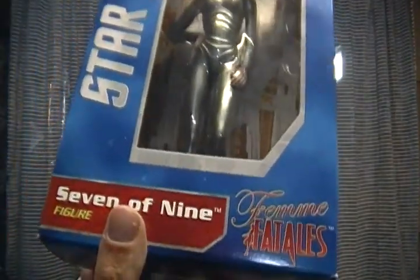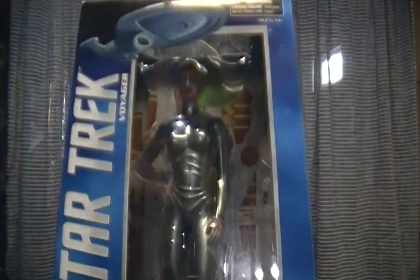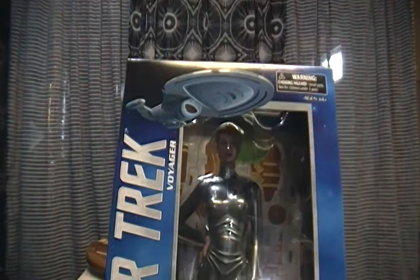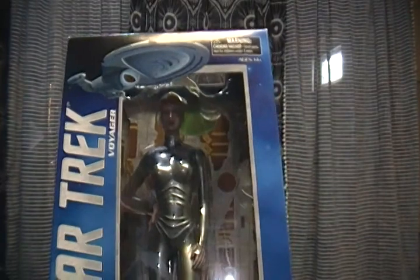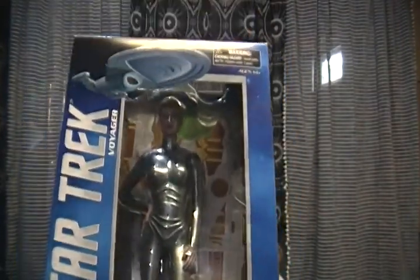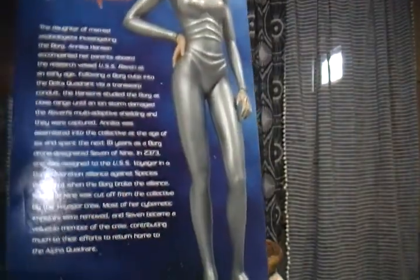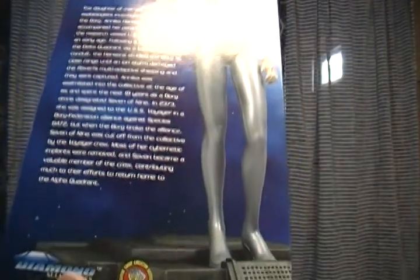This is the Star Trek Seven of Nine figure, part of the Feminine Fatale series. Now I know it's nerdy — I like the Star Trek series. I like the first series. I don't like the Next Generation that much. Deep Space Nine — I haven't decided, though I've seen every episode. Voyager — I love Voyager. I know a lot of people didn't like it, but I liked Voyager. And then Enterprise, the newer one — I liked that one a lot. I don't like the very new one, Star Trek Discovery. Not a big fan of it.